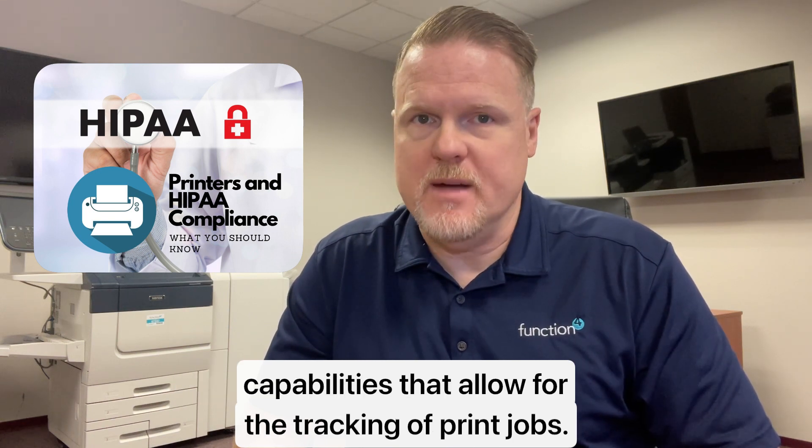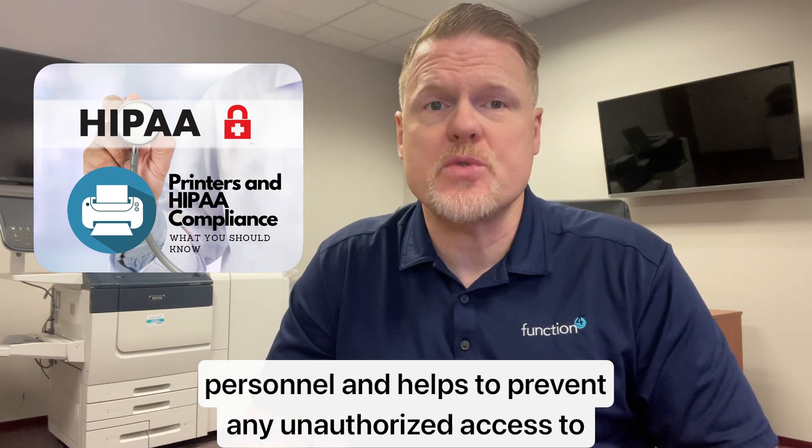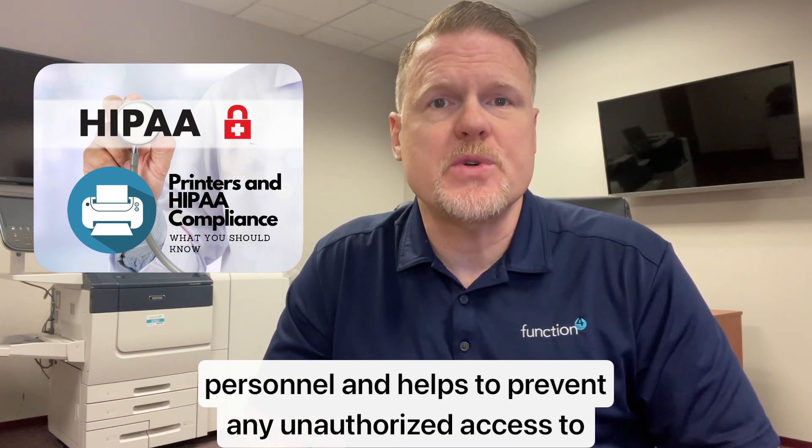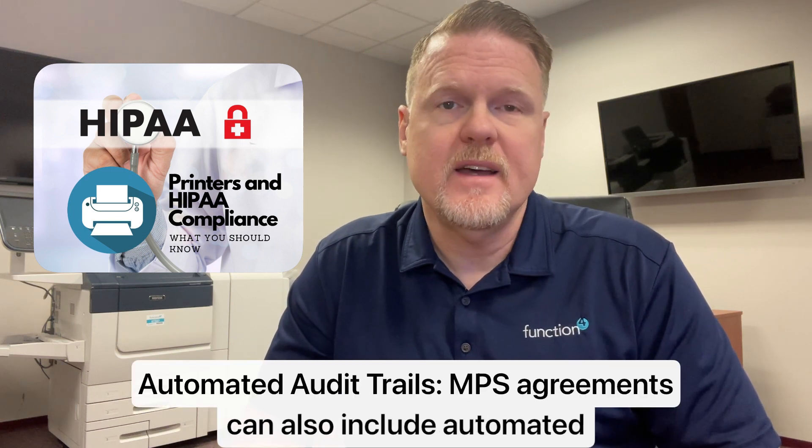Number three, track print jobs. MSA agreements can also include tracking capabilities that allow for the tracking of print jobs. This helps to ensure that documents are only printed by authorized personnel and helps to prevent any unauthorized access to confidential documents.